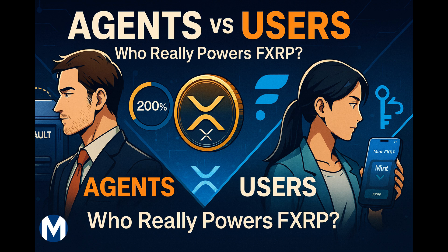Let's begin with the most basic but critical element: the agent versus user roles. Because at first glance, it might look simple — users bring XRP, mint FXRP, and then they use it. Agents are just the operators. But when you examine the responsibilities, the incentives, and the fee flows, you see a carefully designed system of checks and balances.